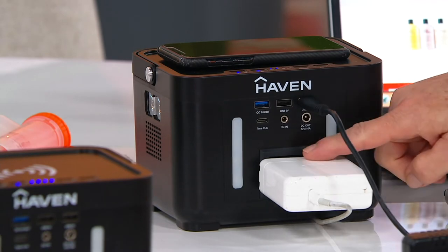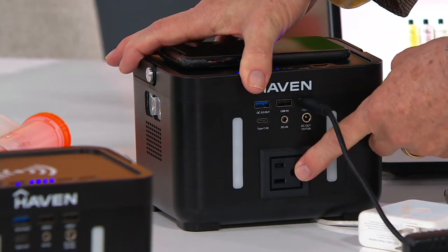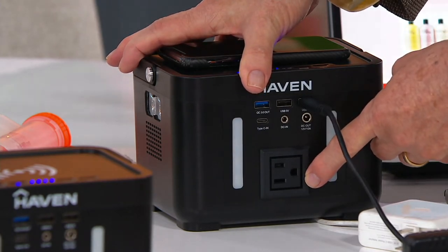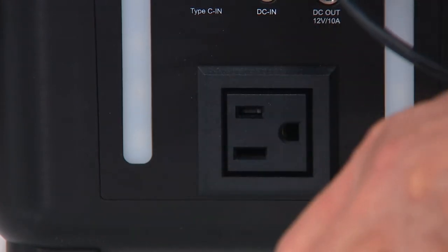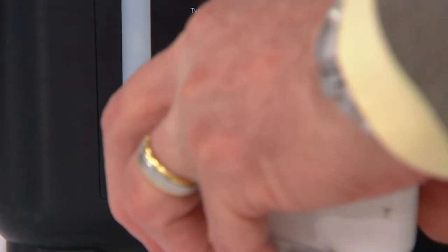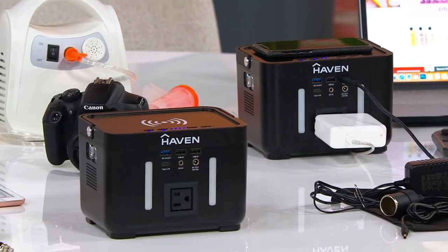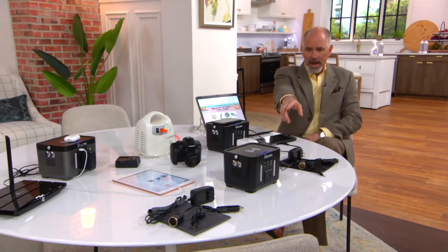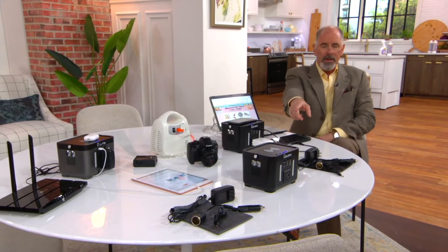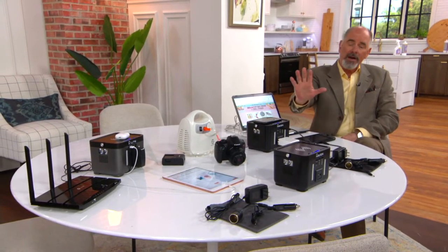You then get a traditional household plug so that you can plug in your Apple products or a portable fan. Or how about a 60 watt light bulb so that when you have a power outage, you've got four hours of continuous light when everyone else in the neighborhood is completely dark. We don't have a lot of these — in the gray, there's 250, and in the black, I've got about 175.